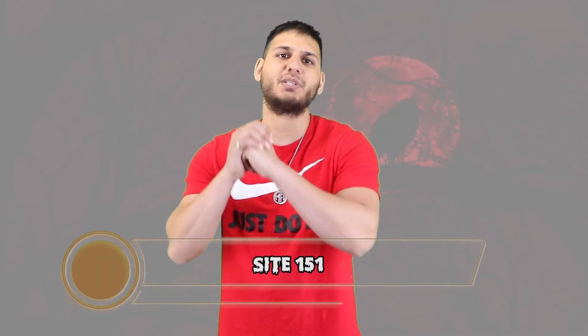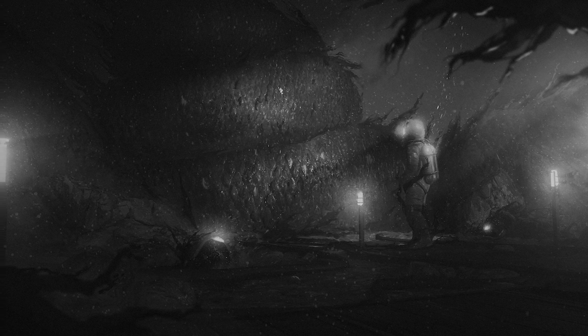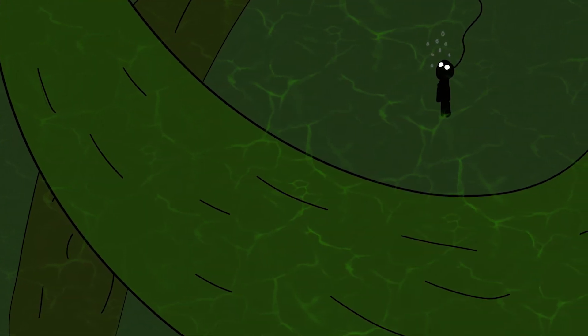Number 3: individuals believed to have contacted the SCP-3000 are to be contained, quarantined and processed at Area Site 151. Individuals affected by the SCP are to be held in containment indefinitely, because right now there are no known cures and there may never be. This could mean a life sentence for that individual. This is also the reason why many researchers don't want to research more into this classified creature — the risks are just way too high for the reward.